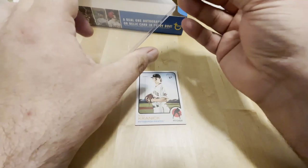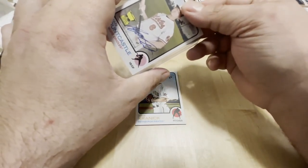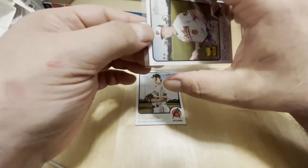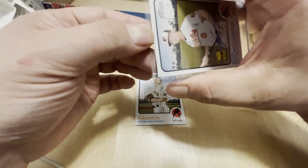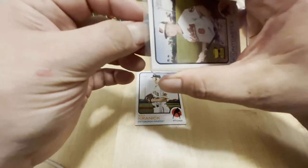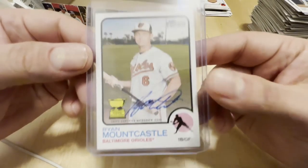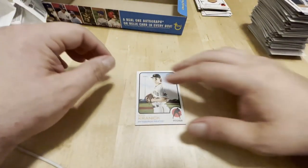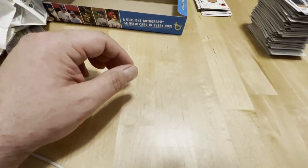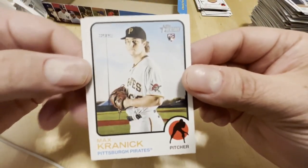That brings our Mountcastle autograph tracker up to two. The other one we hit was that weird parallel from Optic - I don't even remember what it was, it was like a teal velocity maybe. I think it was called lasers. Chronic and Wainwright.